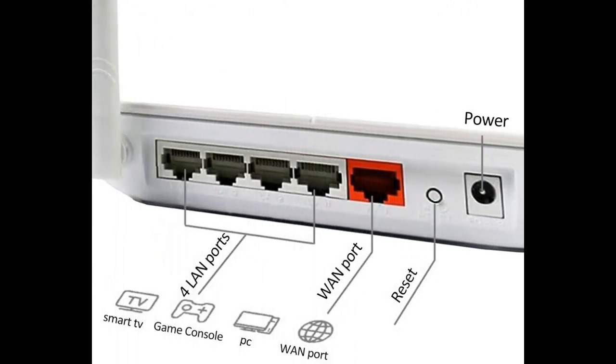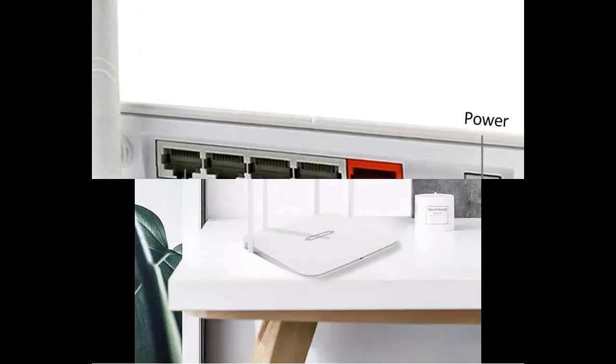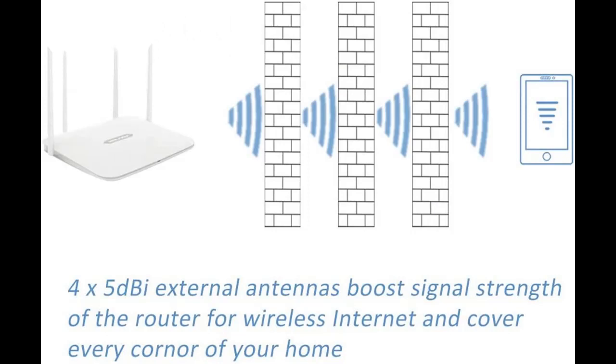Wavlink Wi-Fi Router with high 1200 Mbps Wi-Fi speeds is ideal for HD video streaming and gaming, reducing buffering and offering a wonderful entertainment experience. It features dual band with 5 GHz at 867 Mbps and 2.4 GHz at 300 Mbps, getting lightning-quick connections for all your wireless devices.